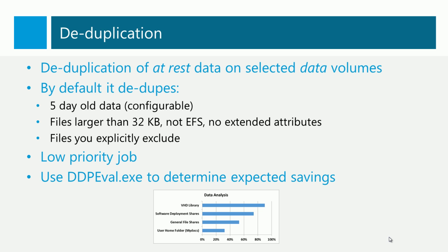The first thing we've got is deduplication. This is a feature that we can turn on for at-rest data on selected data volumes. This is not for your boot volume. By default, it's going to dedupe files that have been at rest for five days, though that's a configurable setting. The files it's going to dedupe have to meet a number of requirements: they have to be larger than 32K, they shouldn't be encrypted using something like EFS, and they can't have any extended attributes. After that, we can decide what types of files we want to exclude from deduplication. Some file types are already highly compressed, and trying to dedupe them would be a waste of time. The dedupe process itself is a low-priority job and it's not going to impact any applications that you've got running on the servers.